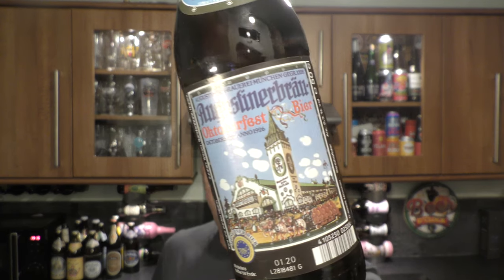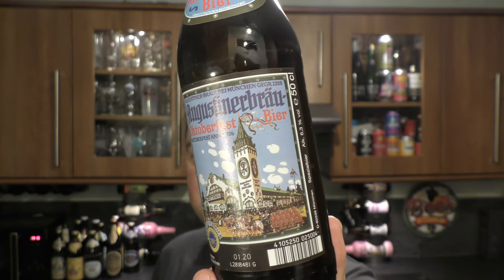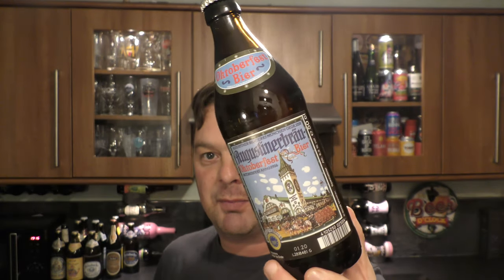It's beer o'clock on Real Old Craft Beer. Today we've got a beer from Augustiner Bräu and it's a bottle of their Oktoberfest beer, coming in at 6.3% ABV in a 500ml bottle.